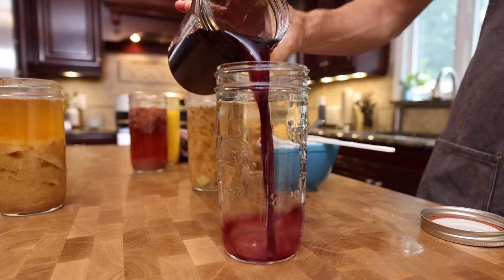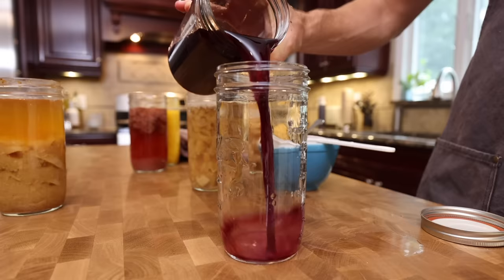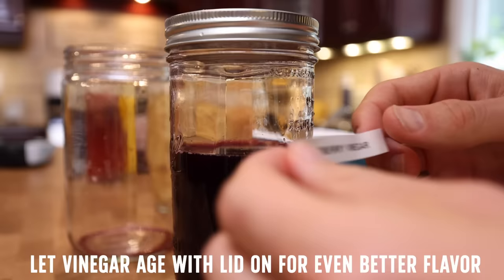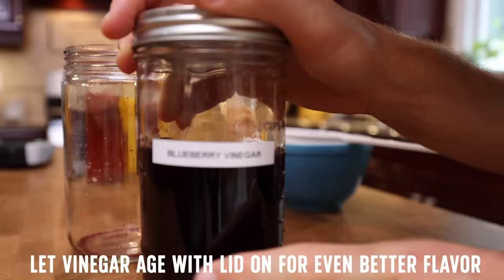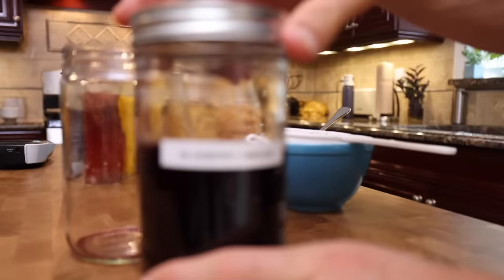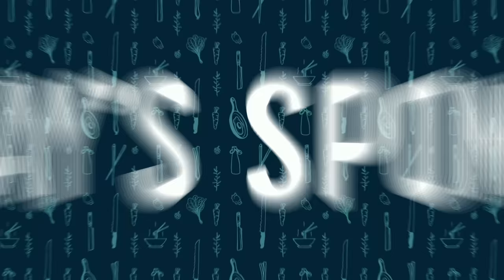After around 30 to 35 days I was really happy with the flavors, so I capped them off. And again, that is the best part about vinegar — once they're capped off, they are aging in the bottles. What I've noticed is the raisin vinegar that's been sitting for around 40 days is continuing to get better compared to these fresh vinegars, like this strawberry vinegar that's been sitting for around 10 days. It still tastes like good vinegar, but I'm sure it's going to age very well, like a wine.